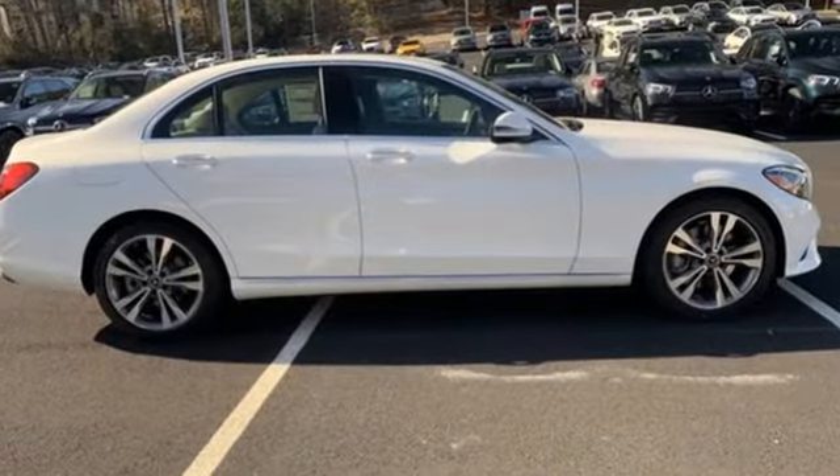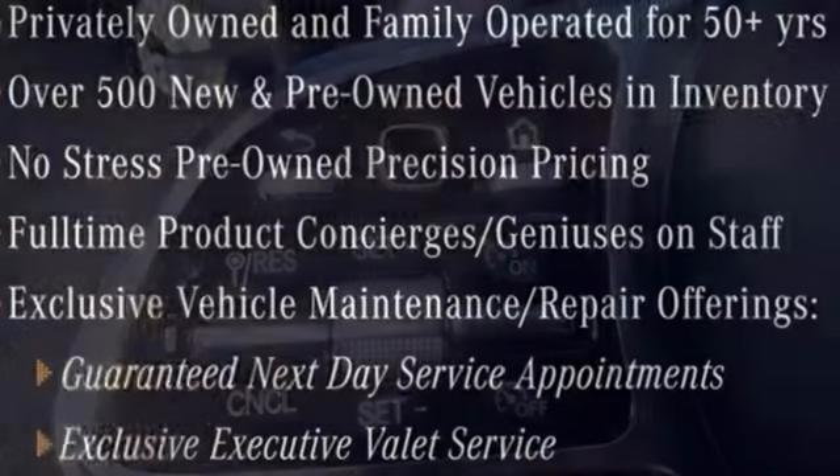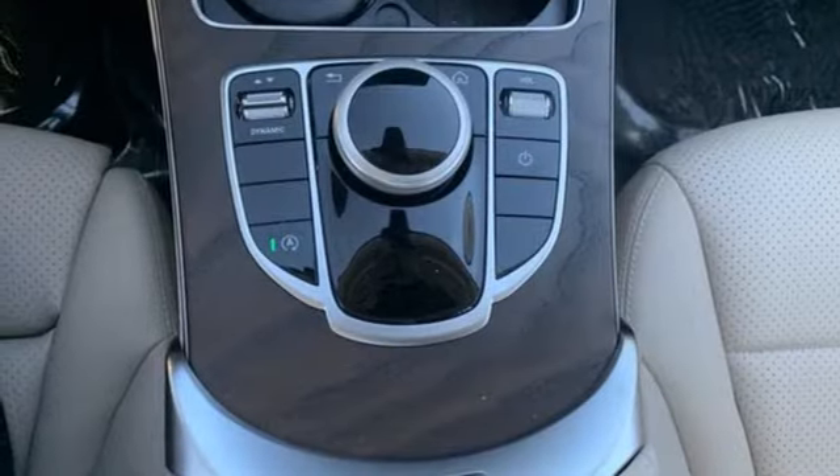And get ready for an impressive combination of features: streaming audio, dual-zone climate control, Wi-Fi hotspot, hands-free liftgate, automatic transmission, and automatic suspension management.